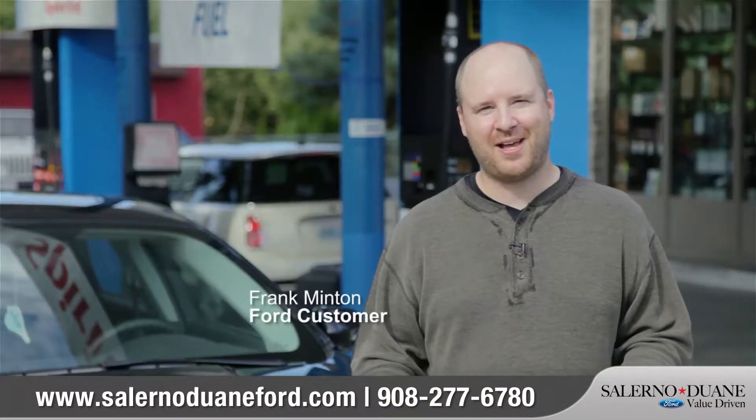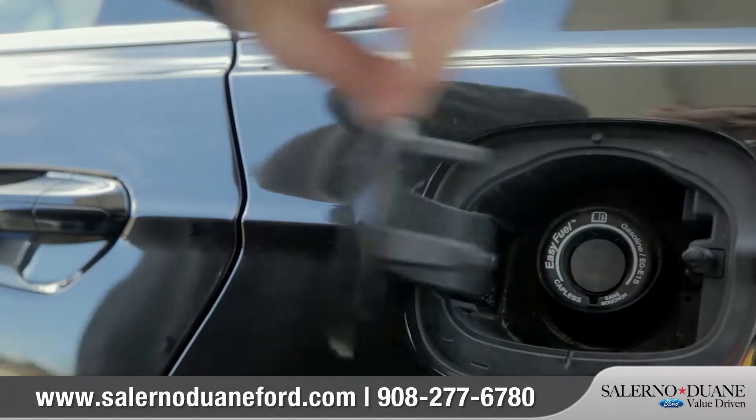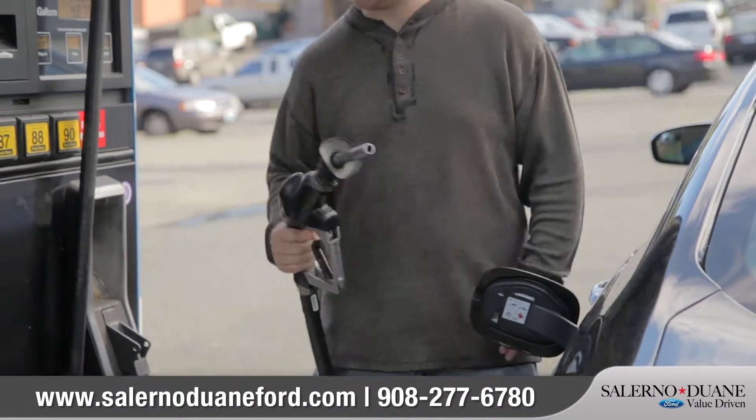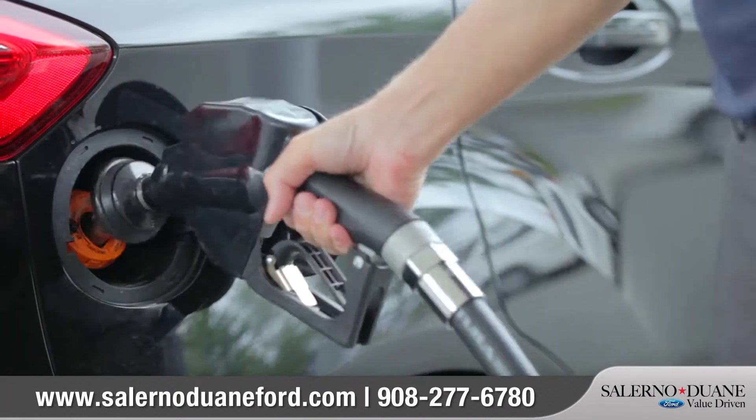I think everyone at some point in their life has left their gas cap on the top of their car, and with capless gas I don't have to worry about any of that. I can just pump the gas and drive off. It's clean — keeps your hands clean, you don't smell like gas.